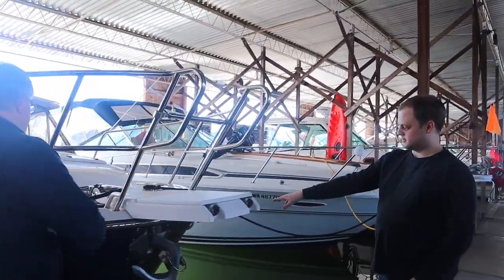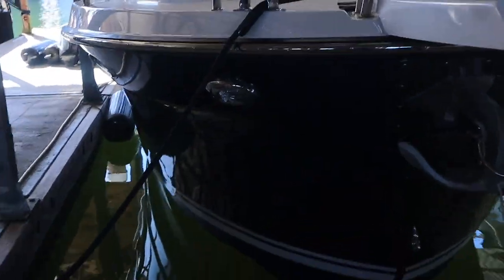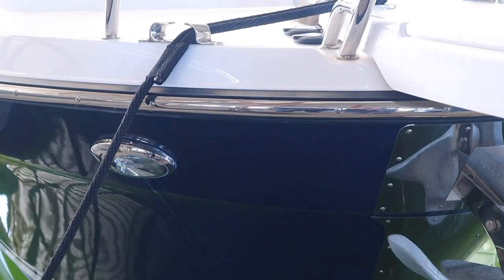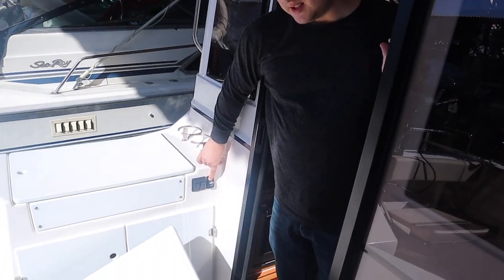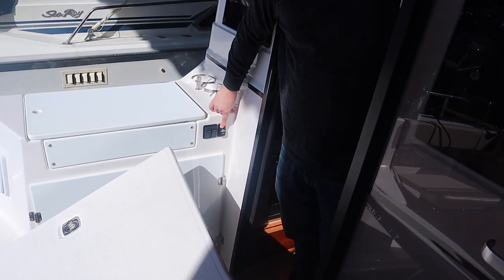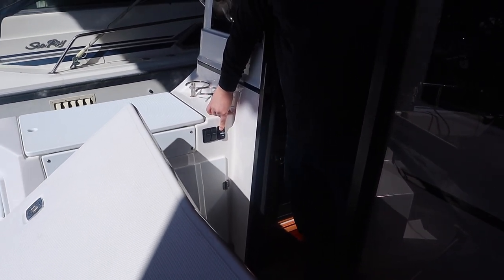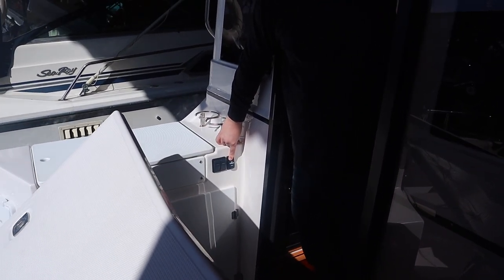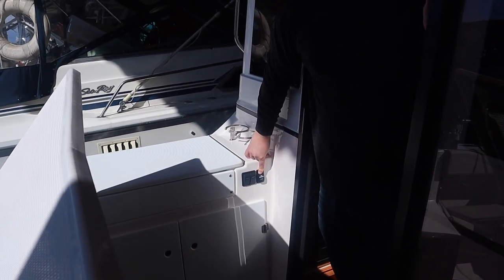And here are the dock lights we were talking about earlier — these two LED lights up front help for docking at night.